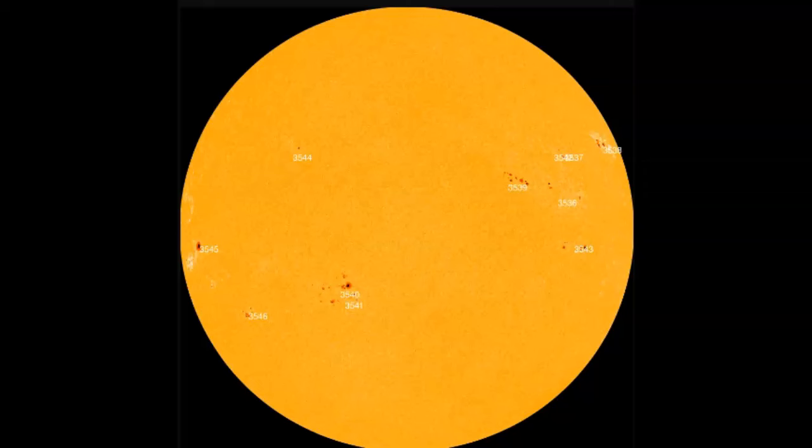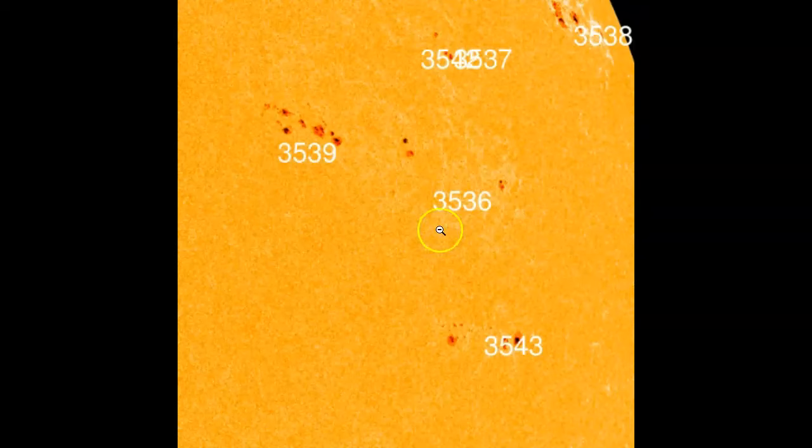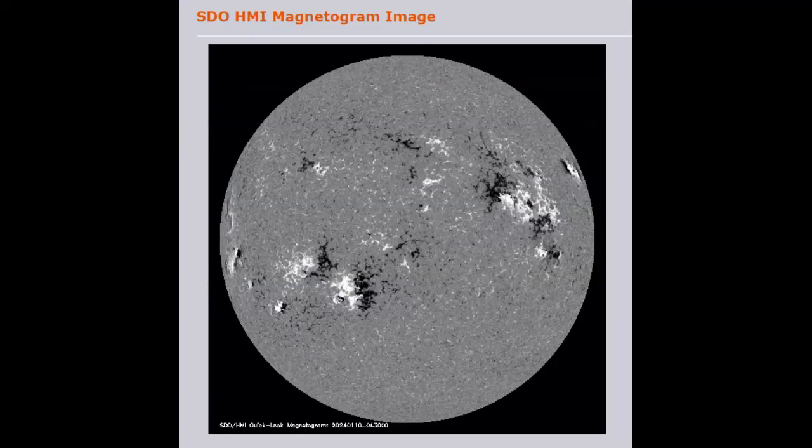Taking a quick look at our solar disk: 11 sunspot groups Earth-facing — one, two, three, four, five, six, seven, eight, nine, ten, eleven — with one more coming around the limb. AR3545 looks pretty dangerous and AR3540 also looks like it's becoming more complex. NOAA is saying this M1.49 was produced by AR3536, but I'd say it could have been AR3539, which looks much more complex and appears to be in the exact location where we saw the flare visually.